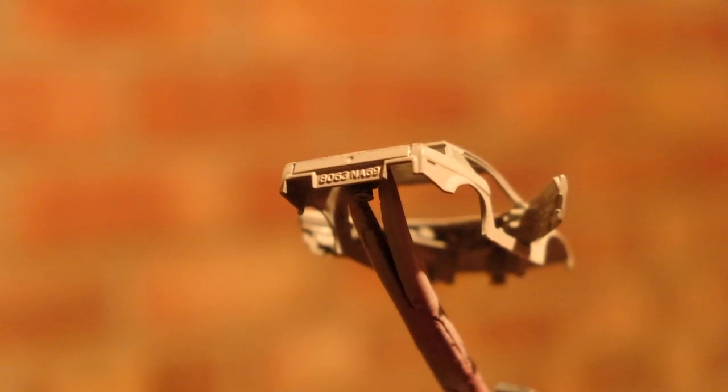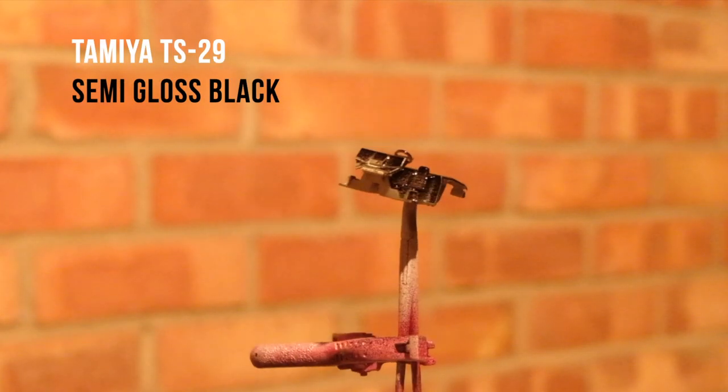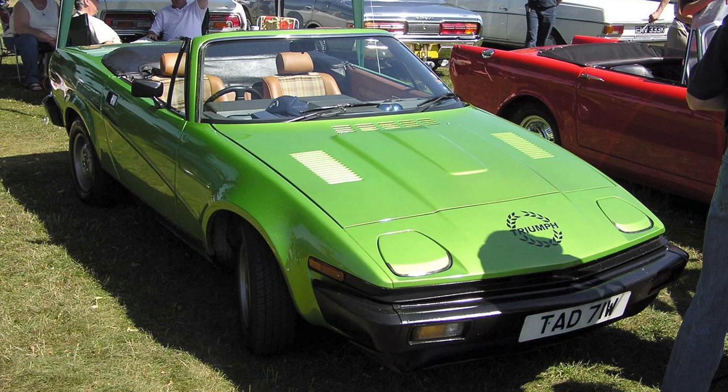The 1967–68 TR5 was again visually similar to its predecessors but had an improved 2.5 litre straight six over the former Standard 2.1 litre inline four. In the US the TR5 was sold as the TR250, which had twin carburetors fitted instead of the fuel injection system of the new engine, producing 39 brake horsepower less than its counterpart.